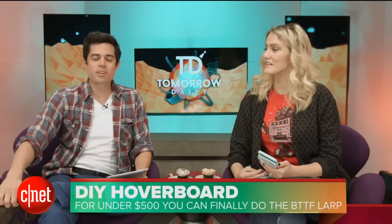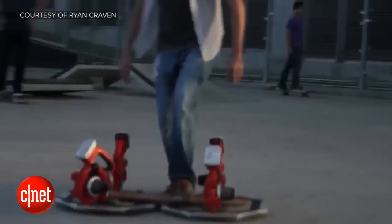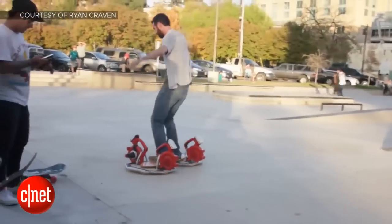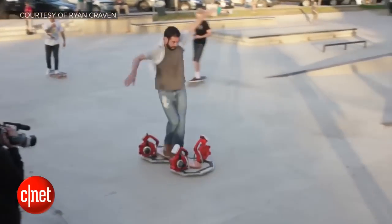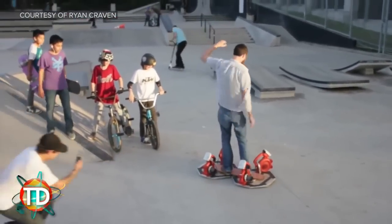Speaking of future tech — which is every story in 2015 — everybody was afraid they're not going to get their hoverboard. Thanks to Mr. Hoverboard and Ryan Craven, we're going to get our hoverboard. This is a hoverboard that is kind of a DIY project. It is made up of four battery-powered leaf blowers — look at these leaf blowers. It's not exactly small. You can buy everything on Amazon.com. It's insanely loud, of course. If you've ever heard one leaf blower — times four — pretty noisy.